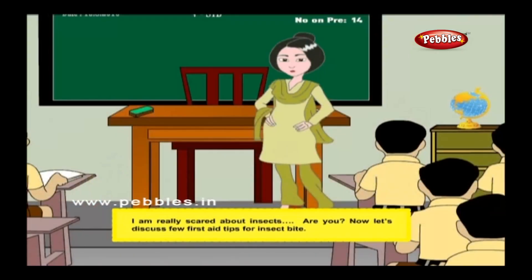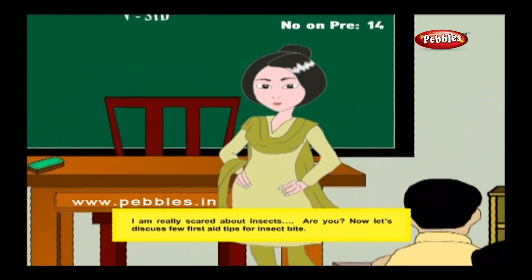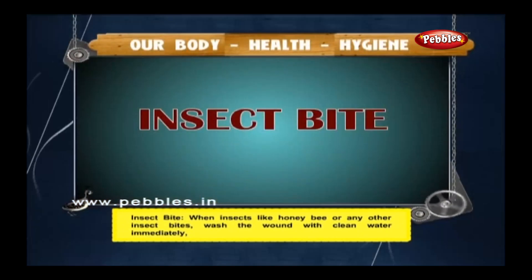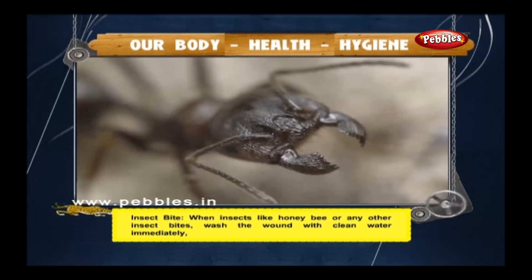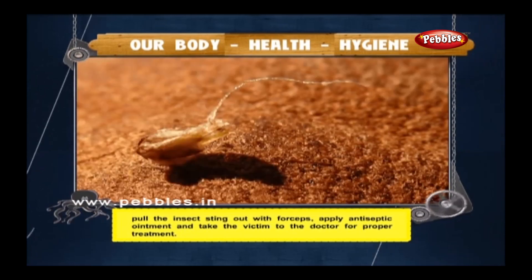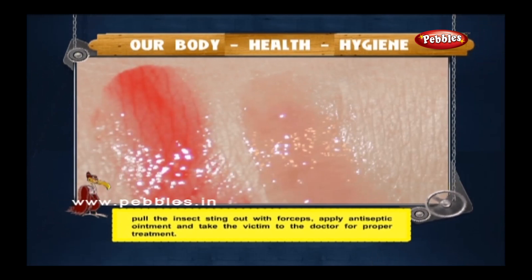Now let's discuss first aid tips for insect bites. When insects like a honey bee or any other insect bites, wash the wound with clean water immediately. Pull the insect sting out with forceps. Apply antiseptic ointment and take the victim to the doctor for proper treatment.